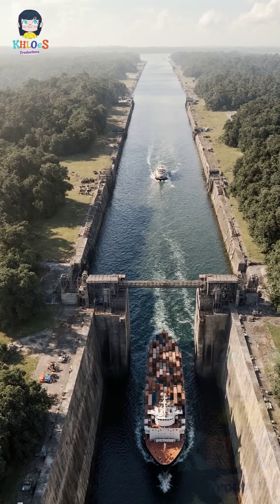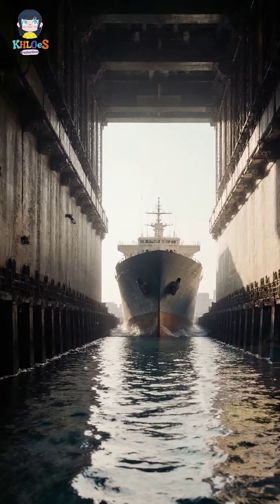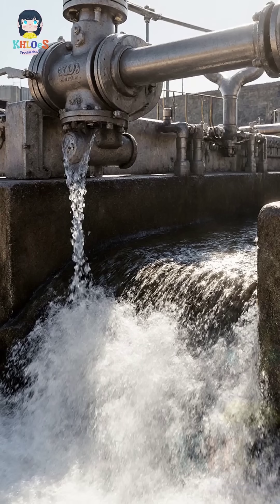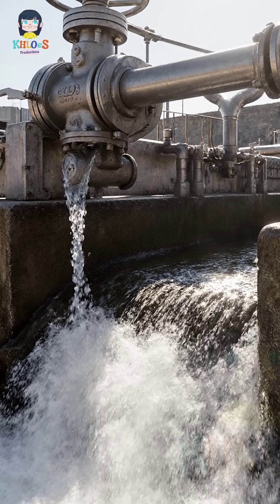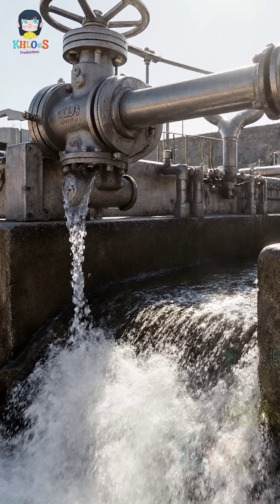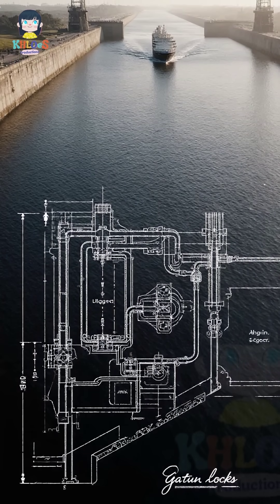The Gatun Lock system is designed to elevate ships, raising vessels 85 feet to the level of Gatun Lake. This elevation allows ships to traverse the continental divide. The system ingeniously utilizes gravity for its lifting mechanism, and its innovative hydraulic design set a precedent in waterway engineering.